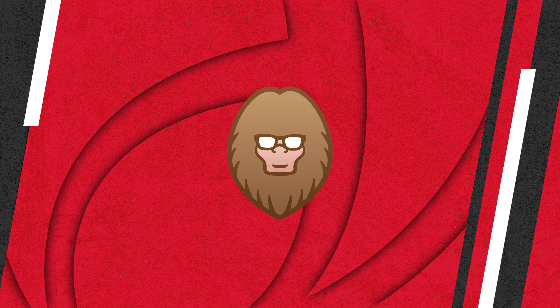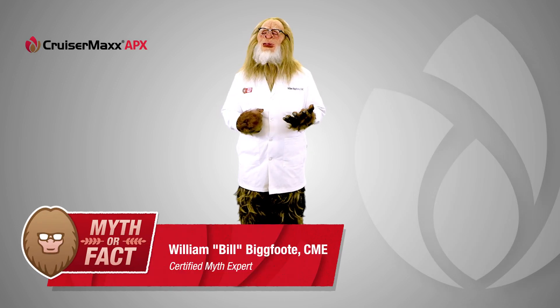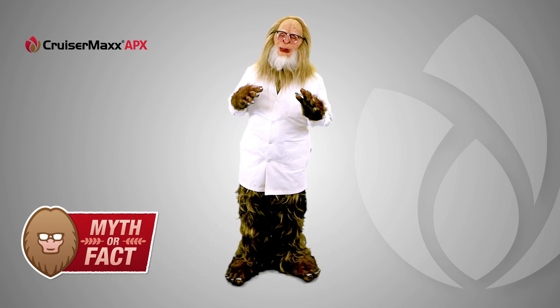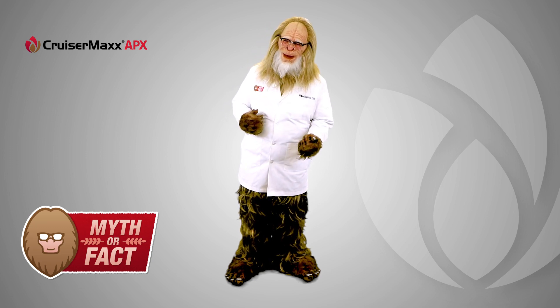All seed treatments being the same — I think this myth needs to be busted. Welcome to Soybean Seed Care, Myth or Fact. I'm Bill Bigfoot, Certified Myth Expert. As the man, the myth, the legend, I know a little bit about myths, including myths about soybean seed treatments. Today, we'll explore the common thinking that all soybean seed treatments are the same.